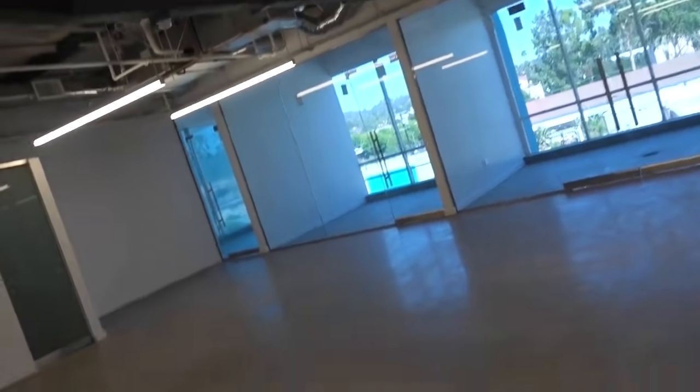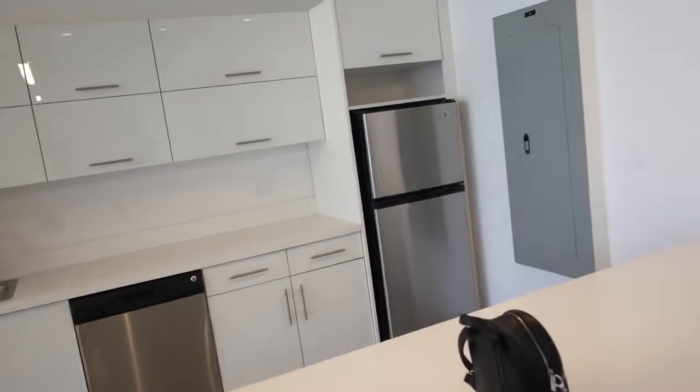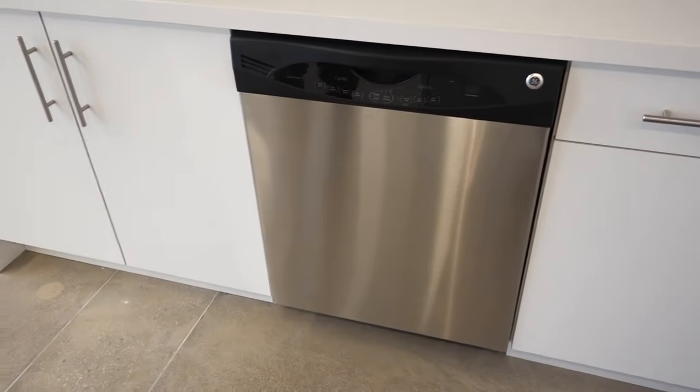We got the key! We wanted to give you guys a little tour — it's not anything super huge, but it is bigger than our last spot. Before we have anything in here, we wanted to show you the space. You come in here, this is the nice view, and with this one we have an actual kitchen, which is really nice because we didn't have that in our last space — we had to use the bathroom sink for washing stuff.